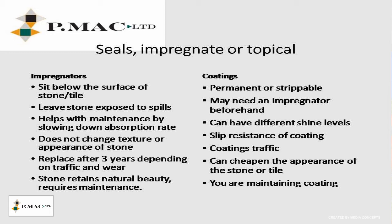Regarding seals — impregnator or topical. Impregnators sit below the surface of the stone or tile, leaving the stone exposed to spills, so you can still stain an impregnated stone floor. Impregnators slow down the absorption rate of the stone — if you leave an oil or wine on the stone floor, it will soak in over a period of time. Impregnators do not change the texture or appearance of the stone, so your stone looks exactly the way it should. You'll need to replace the impregnator after about three years depending on traffic, but the stone retains its natural beauty, though it does require maintenance.